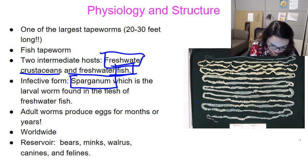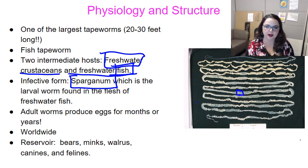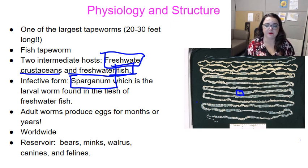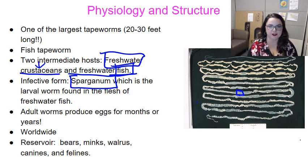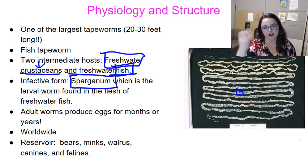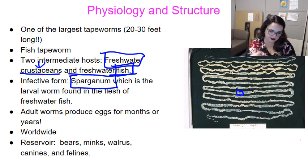The proglottids are actually pretty wide. Adult worms, because of this amount of space, are able to produce eggs for months to years, and they can produce more than one million eggs per day in the fecal stream — a mind-boggling amount. A fully developed egg is then ingested by the crustacean, the crustacean is eaten by the fish, and the parasite continues to develop into the sparganum. The sparganum is then transferred into the fish, and we eat the fish.